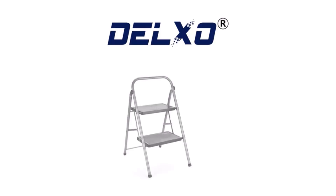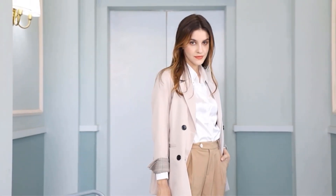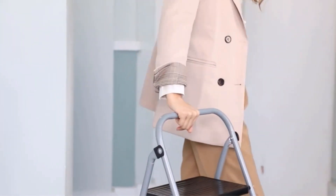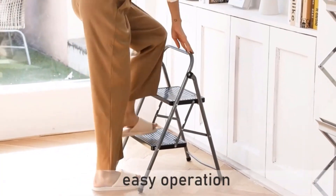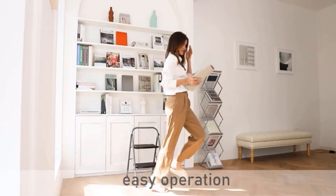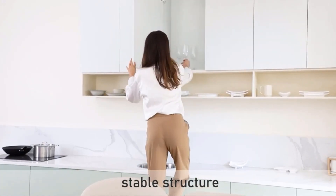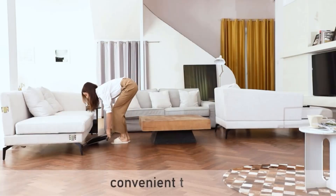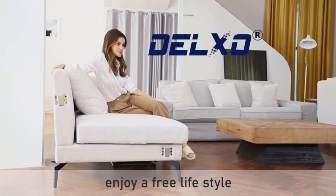It comes fully assembled and weighs only 6.8 pounds, making it portable, lightweight, and space-saving for indoor and outdoor use. This versatile ladder can be used as a chair, pet step, or for tasks like cleaning and painting. Delxo offers a one-year warranty and 24/7 customer service support for this plastic ladder. Manufactured by XMSJ in mainland China, this ladder is foldable, heavy-duty, and can hold up to 330 pounds, making it safe for various applications including use by children.